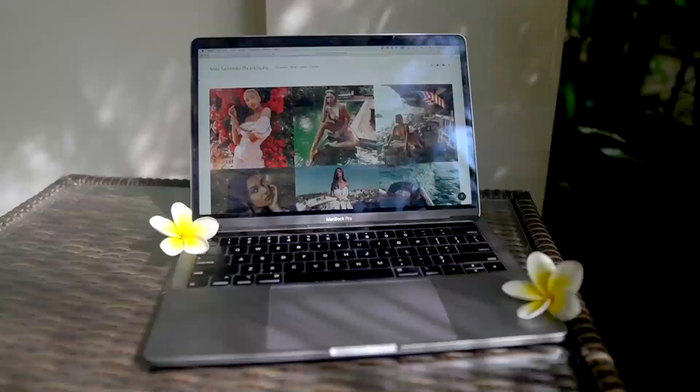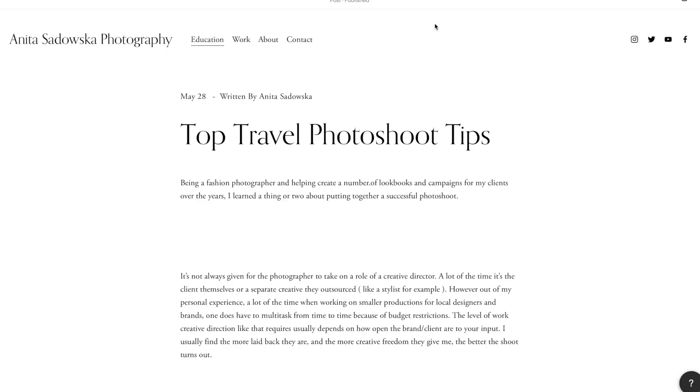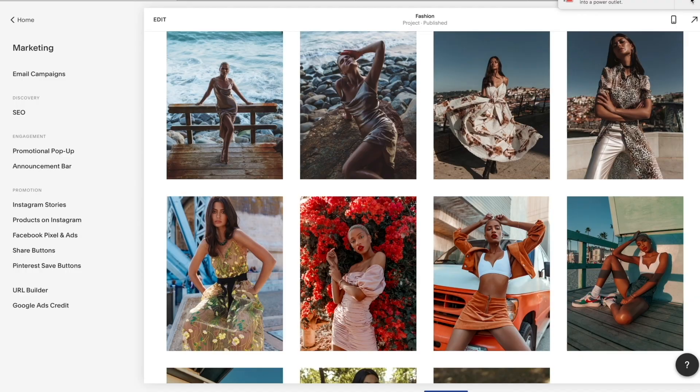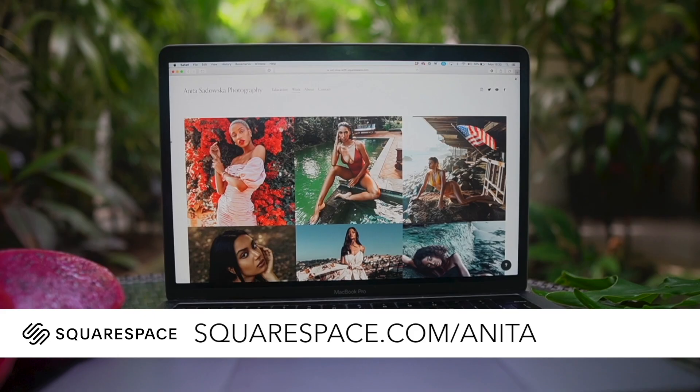Social media presence is power, and with Squarespace you'll be able to auto-post all your content to Twitter, Facebook, or Tumblr with proper tags and descriptions. Squarespace also helps you with marketing and SEO, as well as plugins for Instagram stories, and share buttons so your followers can give you shoutouts on their social media.